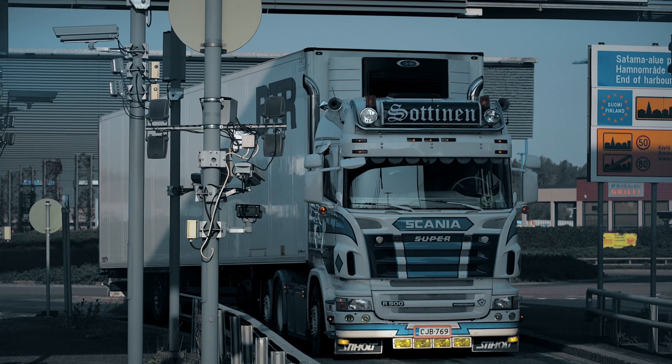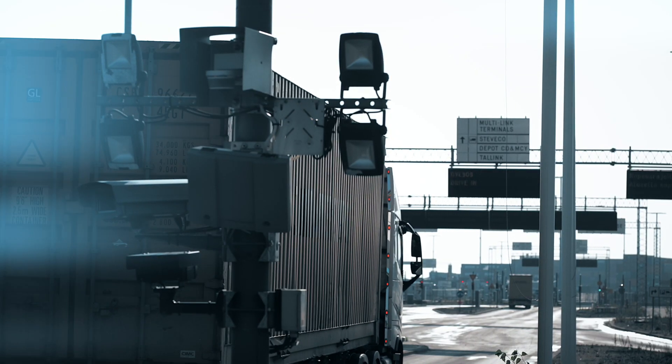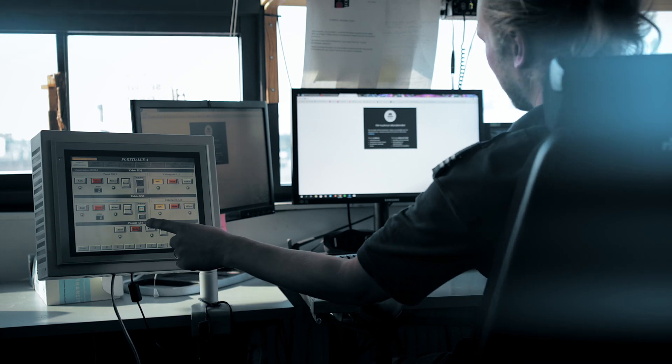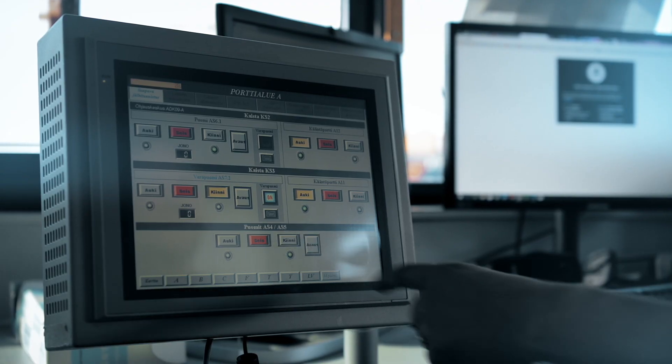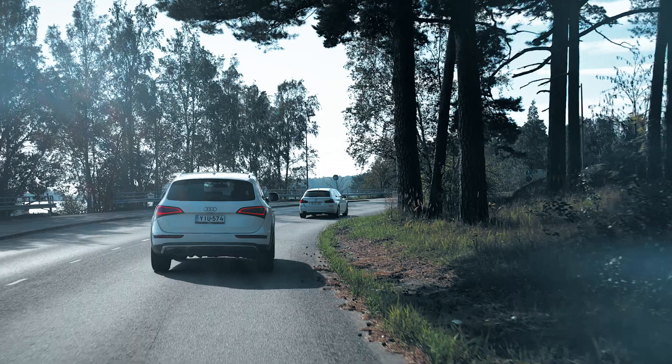Polarmaster collects and analyzes data and enables various automated function sequences — for example, in the case of a fire or increased threat level, or for switching between day and night time operating modes to maximize energy savings.